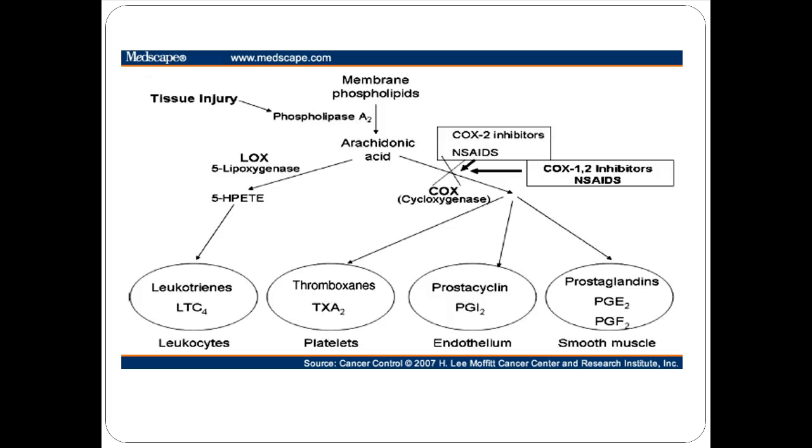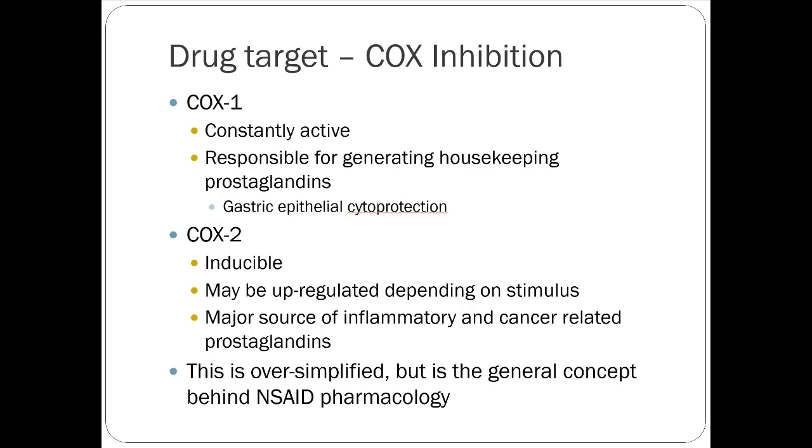COX-1 is our constantly active cyclooxygenase enzyme, responsible for housekeeping prostaglandins that protect cells primarily in the GI tract. COX-2 is inducible — it's more heavily upregulated during tissue injury and causes inflammatory and some cancer-related prostaglandins. When discussing GI bleeding risk, remember that COX-1 inhibition applies to every single NSAID on the market except celecoxib, so they all have some risk of decreasing housekeeping prostaglandins and losing cytoprotection in the GI tract.